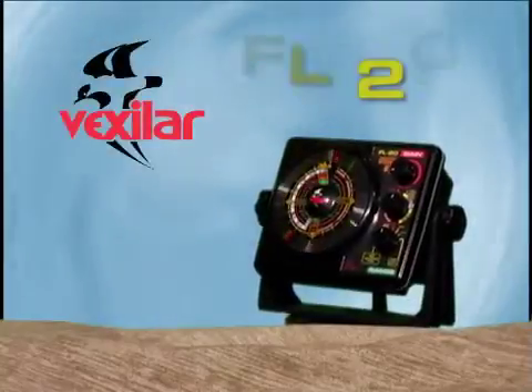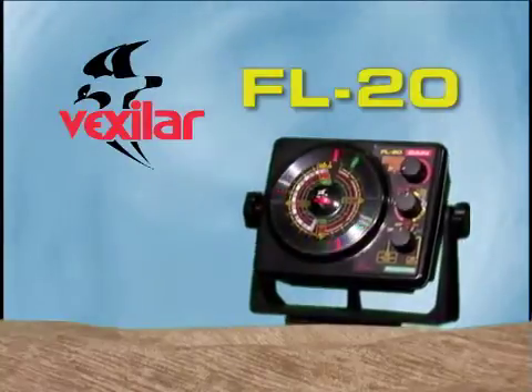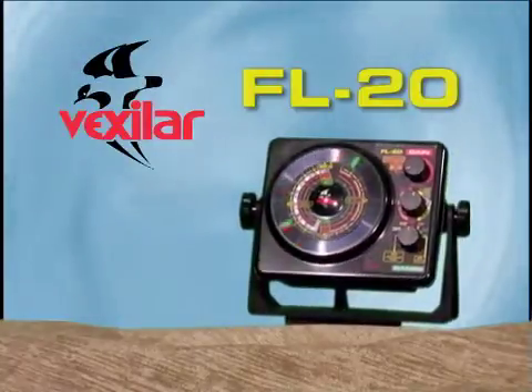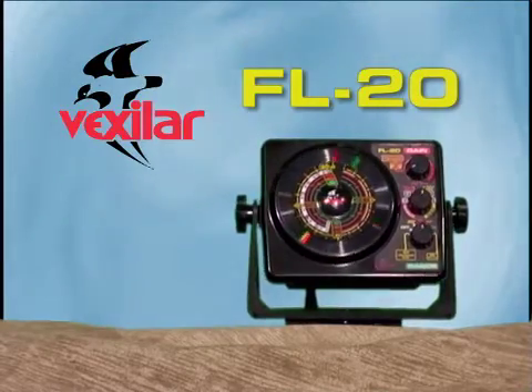This is the Vexilar FL-20, the world's most advanced three-color flasher fish finder. Let's take a few minutes to show you how to use your new FL-20 effectively on the water for finding depth, structure, and fish.